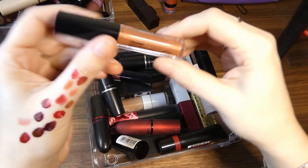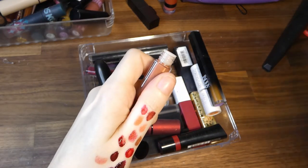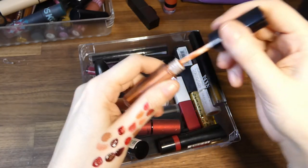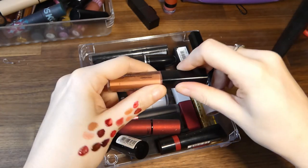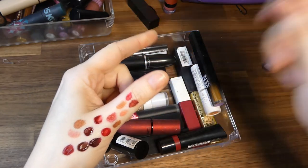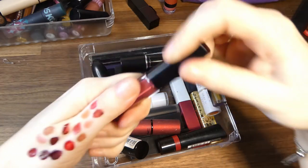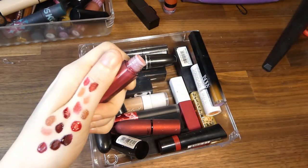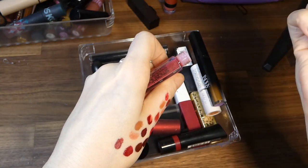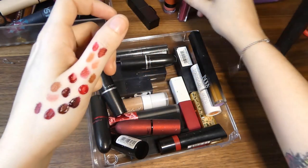Smashbox in Yes Holly — that's nice, I'm going to keep it. Smashbox in Role Model — it's quite a nice colour, I'm going to put it in the maybe pile for now.